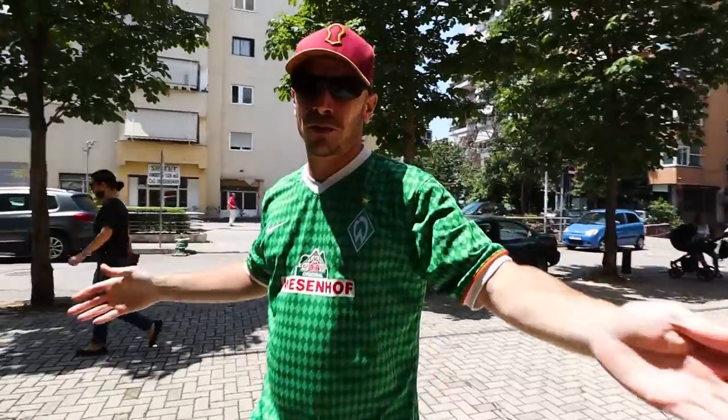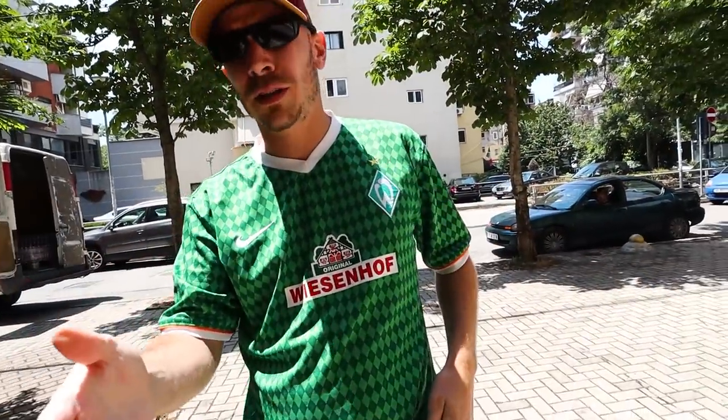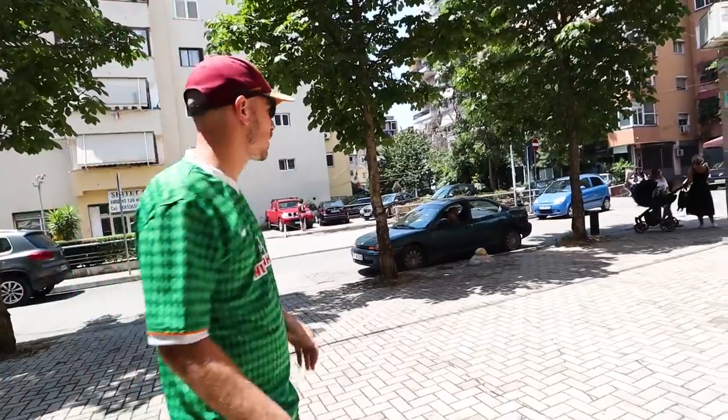Yet again a beautiful day in Tirana — we've been here for more than three weeks and we've seen rain twice. Pretty fantastic. Okay, let's go.